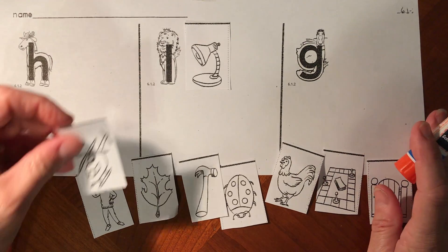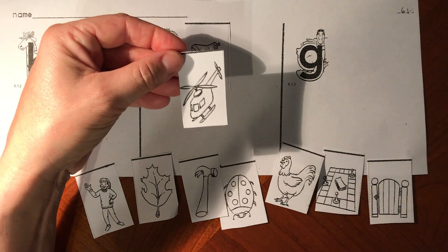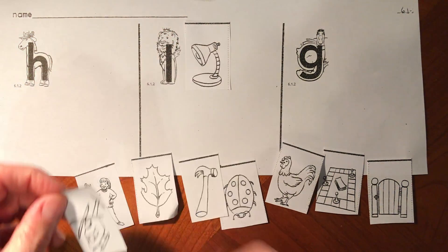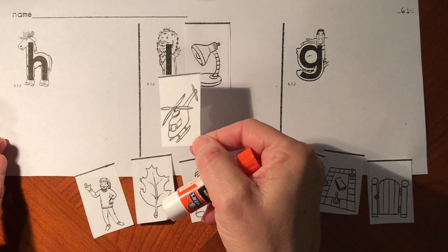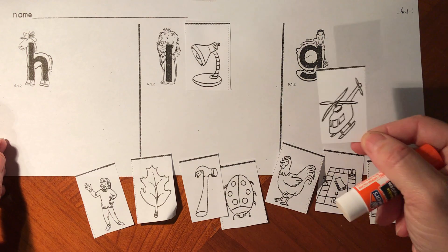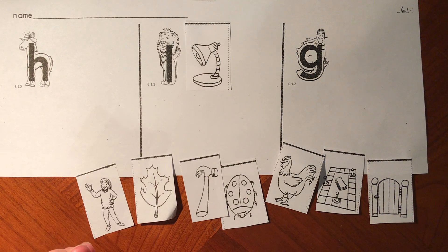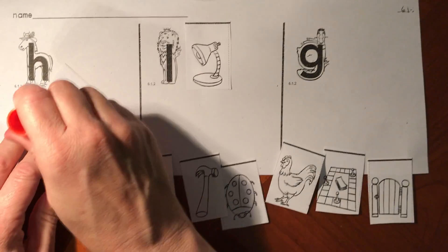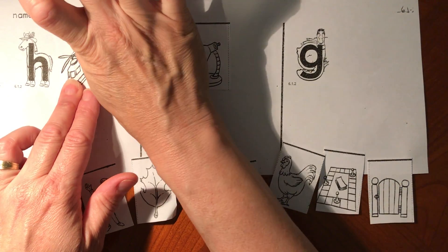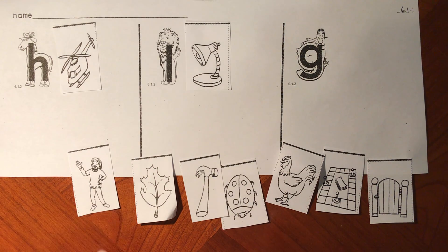This is called a helicopter. Say h-helicopter. Does h-helicopter start like h-horse, L-lion, or g-goose? H-helicopter starts like h-horse. They both start with the h sound for letter H. Helicopter and horse both start with the h sound.